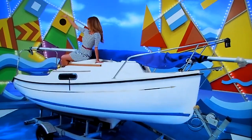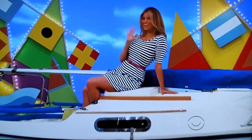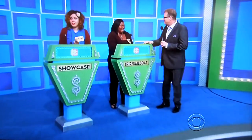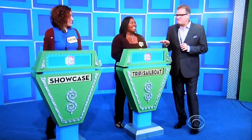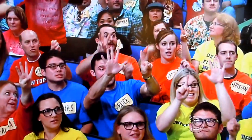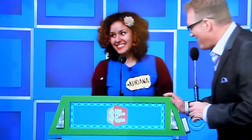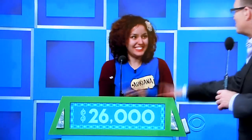So, it's a new tablet, an outdoor seating group, a trip to beautiful Hilton Head, South Carolina, plus a brand-new sailboat. This showcase is all yours if the price is right! Taji passes it on to Adriana. What do you say? $26,000! Yes — $26,000! Good luck! Thank you!